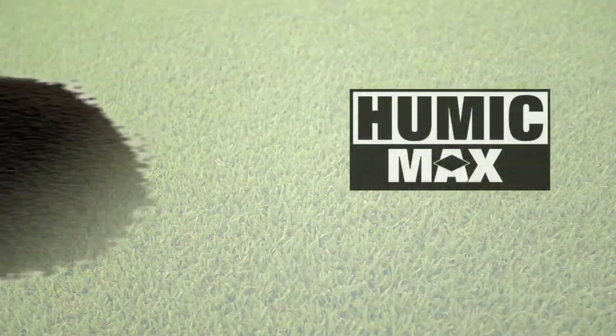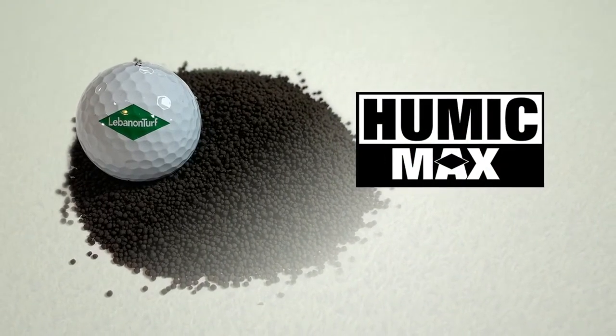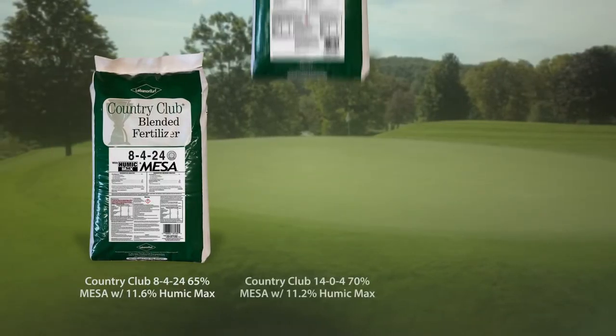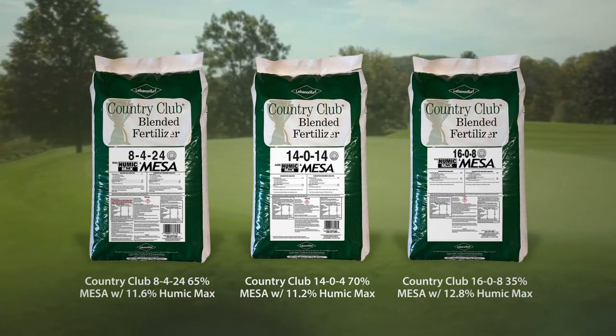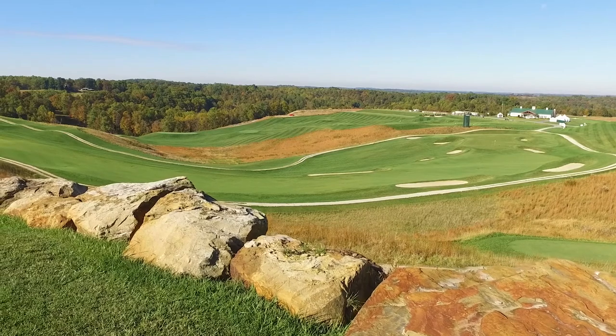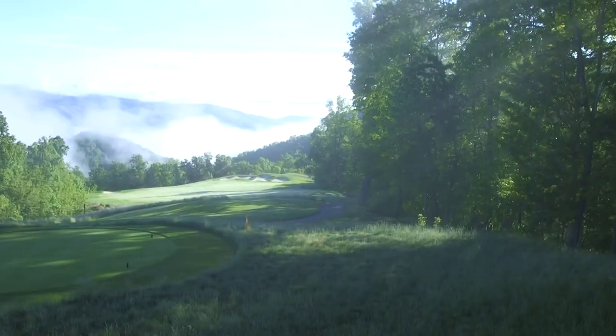Country Club fertilizers featuring Humic Max Granular Humic Acid are the newest fairway-grade products from Lebanon Turf. There are three Country Club fairway fertilizers featuring Humic Max currently available to help you simultaneously feed both the plant and soil. Each of these products are specifically designed to help free up the bound up nutrients already present in the soil, which helps deliver season-long playability for your golfers.